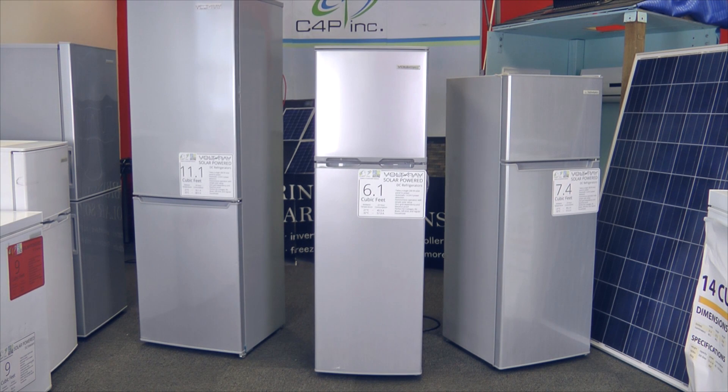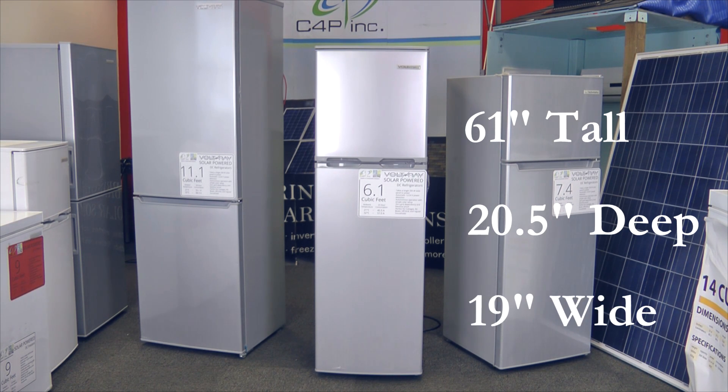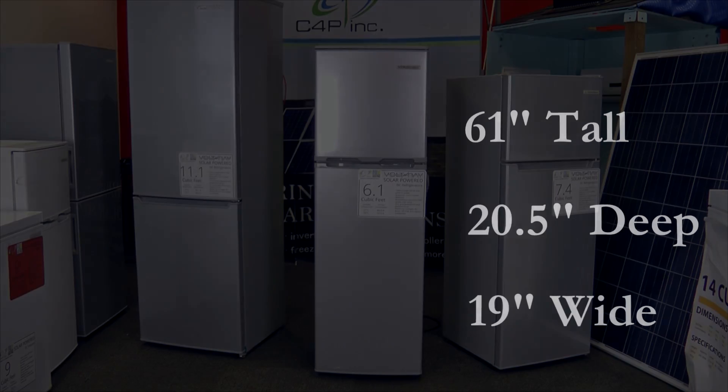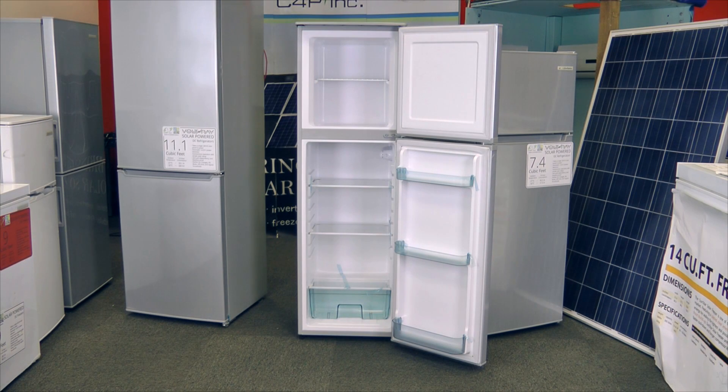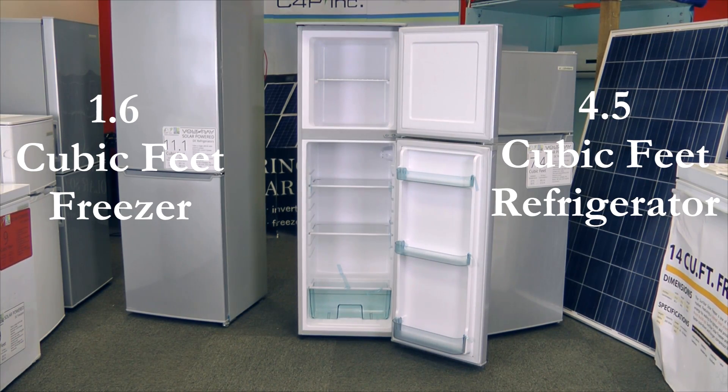The Voltray 6.1 cubic feet solar DC refrigerator sits 61 inches tall, 20.5 inches deep, and only 19 inches wide. The slim profile allows it to fit in any tight places where space might be an issue. Despite its slender appearance, it still boasts a 1.6 cubic feet top freezer and a 4.5 cubic feet refrigerator section.